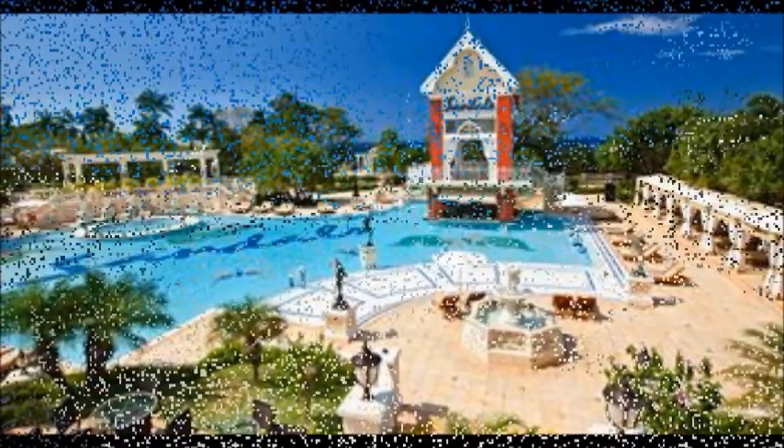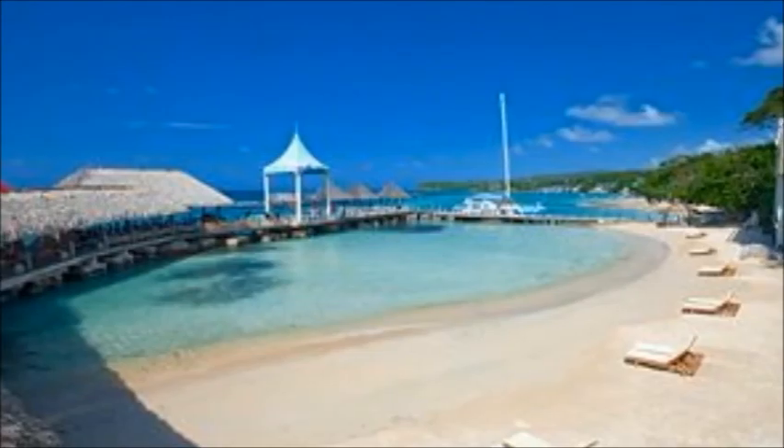See what people are really thinking. That's all for today from luxuryresortbliss.com. We'll see you soon in Jamaica.